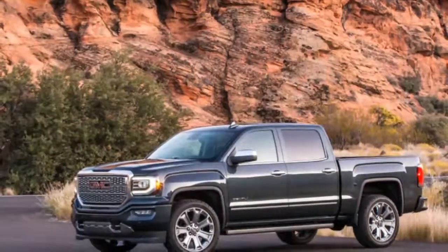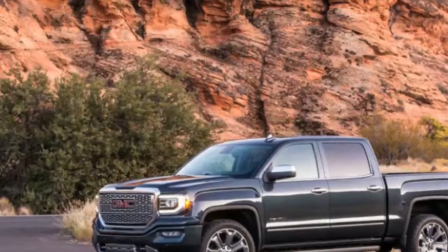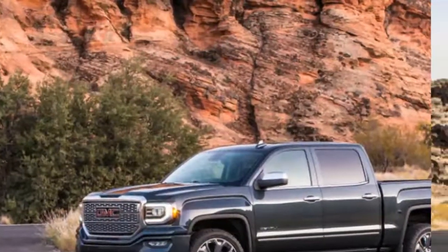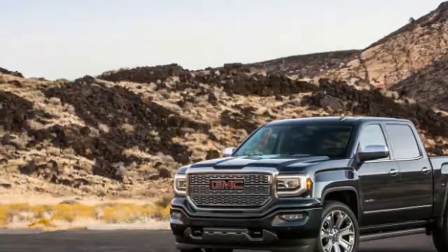It's packed with huge amounts of features and highlights, however it's beginning to feel somewhat long in the tooth. All things considered, GM trucks are some of the top-selling vehicles in America, so it appears customers wouldn't mind the age.